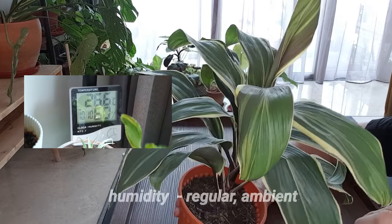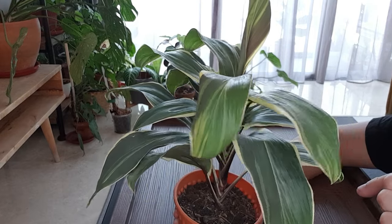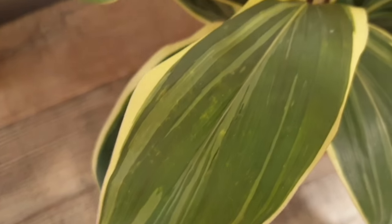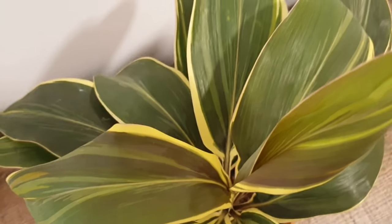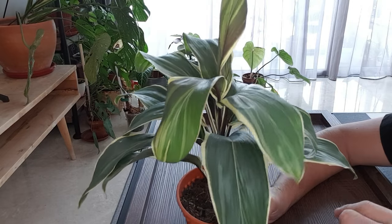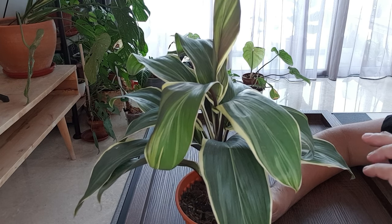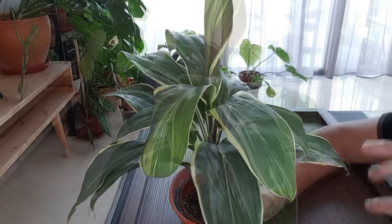Like most tropical plants, this definitely appreciates a little bit of humidity. I fertilize this with a slow-release fertilizer that I change every 90 days, or at least top up every 90 days or so, and also a very mild and diluted liquid fertilizer every week or so when I water this plant.